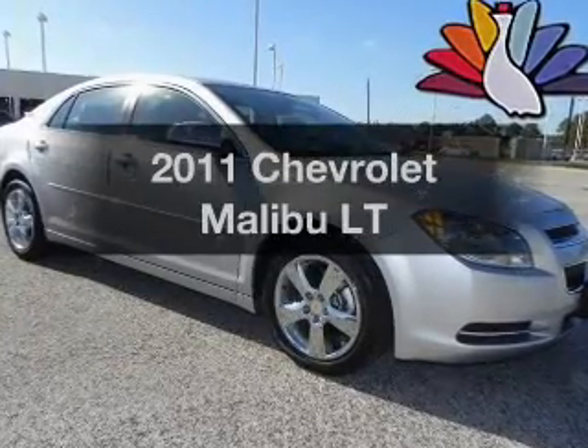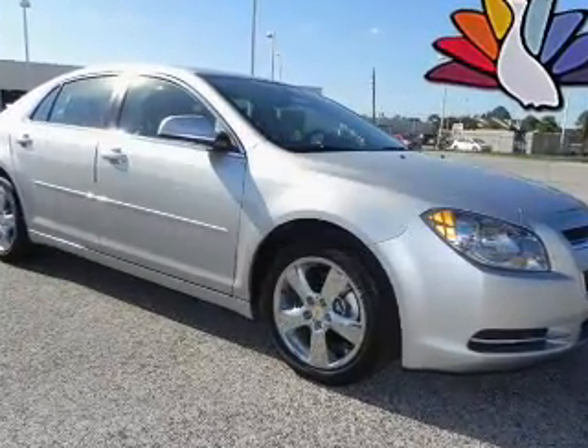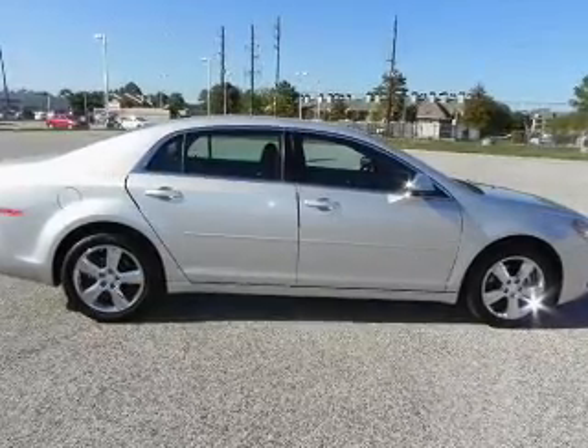Imagine yourself in this 2011 Chevrolet Malibu. Everything you need under one roof with this great vehicle.